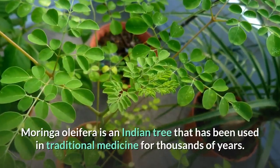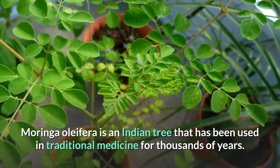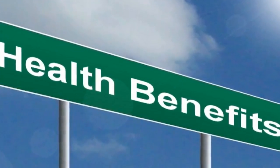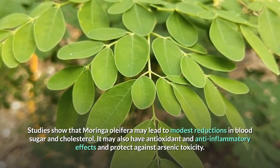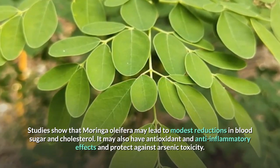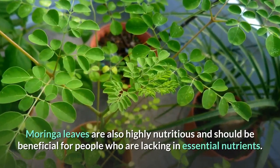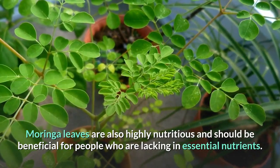Moringa Oleifera is an Indian tree that has been used in traditional medicine for thousands of years. However, only a few of its many reputed health benefits have been studied scientifically. Studies show that Moringa Oleifera may lead to modest reductions in blood sugar and cholesterol. It may also have antioxidant and anti-inflammatory effects and protect against arsenic toxicity. Moringa leaves are also highly nutritious and should be beneficial for people who are lacking in essential nutrients.